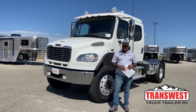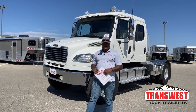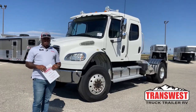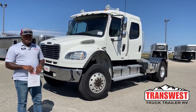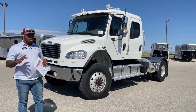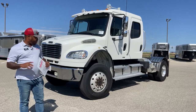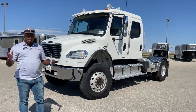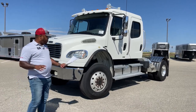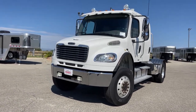Good morning and welcome to Transwest Truck Trailer RV here in Frederick, Colorado. My name is Marlon Bledman. Today we're going to take a walk around this 2006 Freightliner M2 106 4x4. This one has been on the market for a bit — we just got it into our shop and had a ton of work to do on it. We put some new tires on there and this truck is ready for whatever job it will be used for.